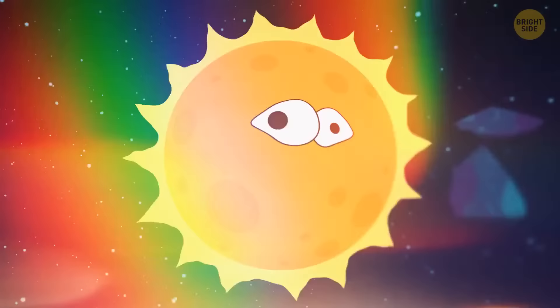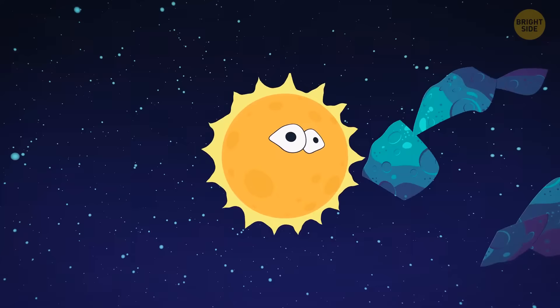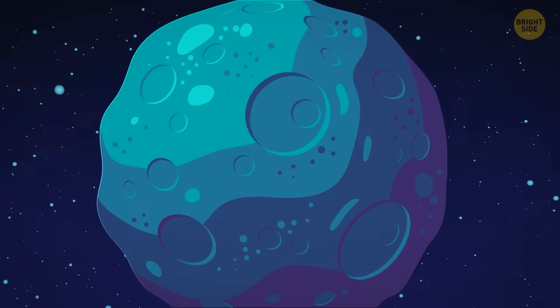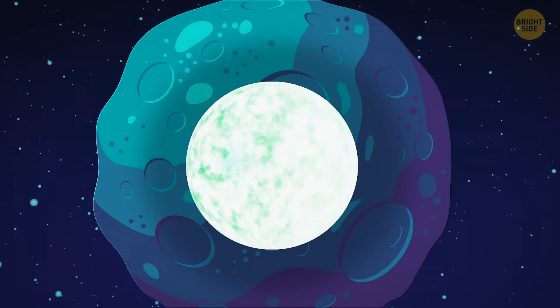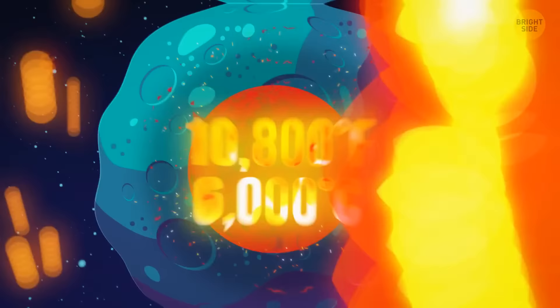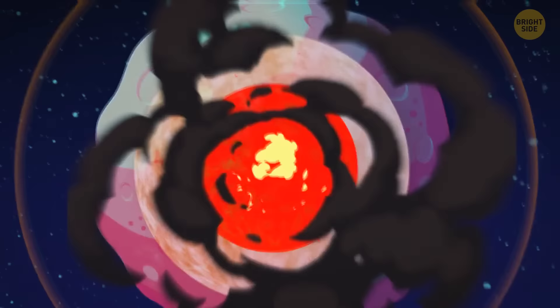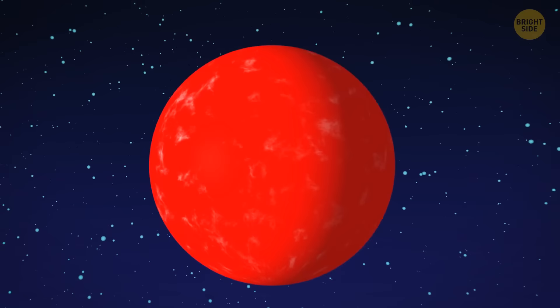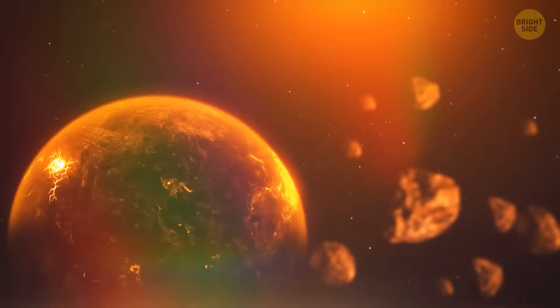It happened about four and a half billion years ago. Our planet doesn't exist yet. There's only a disk of dust and space debris orbiting the young sun. These pieces of debris are fusing gradually and getting heavier and heavier. The total weight of the debris compresses the central region so much that a dense metallic core is forming there. The enormous pressure heats the core, and the temperature at the center of the young Earth reaches nearly 10,800 degrees.